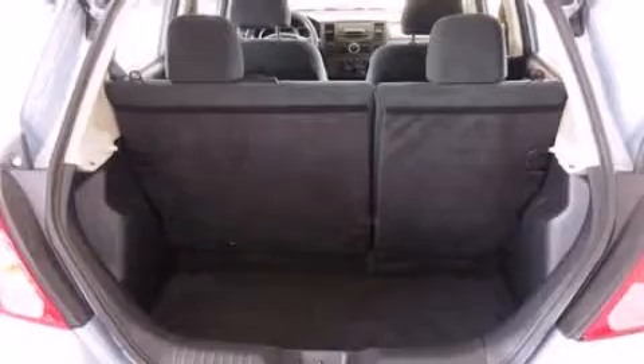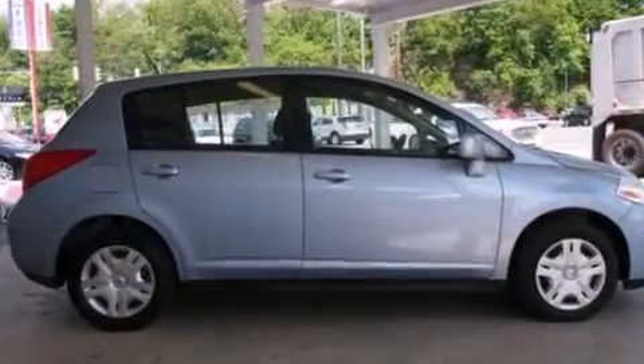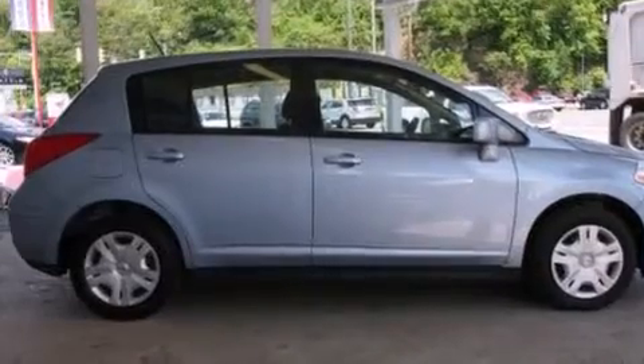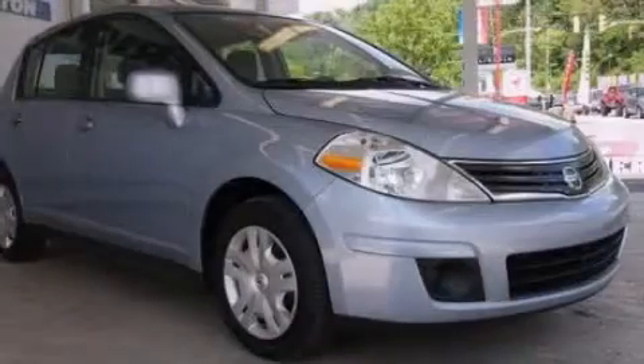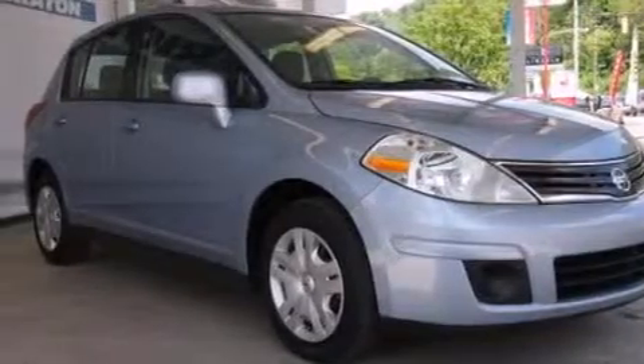All the following features are included: a low tire pressure indicator, air conditioning, full power accessories, a CD player, side curtain airbags, a folding rear seat, a rear window defroster, an anti-lock braking system, a rear window wiper, and this vehicle has fewer than 66,000 miles on the odometer.